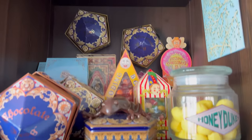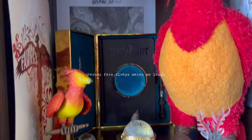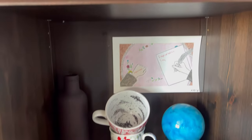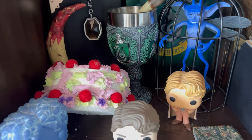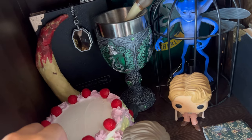Our Honeydukes shelf — this is like our fox shelf. Then we have our prophecy, like Trelawney shelf. We have here just random things; this is really, really random.